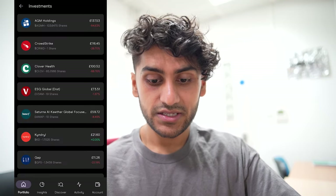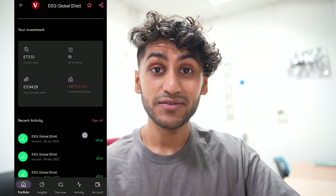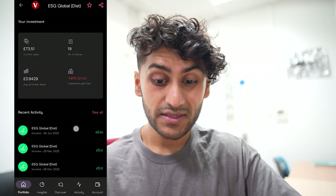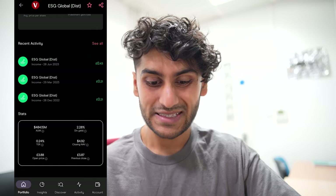Next I have the Vanguard ESG Global, which is a distributing fund so it pays income. I have 19 shares and I'm at a loss of 1.87% — a £1.40 loss. I was paid a dividend quite recently on the 28th of June: 43 pence. The current dividend yield is 2.28%, which is not too bad but not the best. Over the past year it has been recovering quite similarly to the S&P 500, so maybe in a few months I'll get some money back. I bought this ages ago and don't really know why, but with a Vanguard ETF that's very diversified there's not much risk. However, time equals money in the stock market, and if I'd put the same money into the S&P 500 I would have made a lot more return in hindsight.